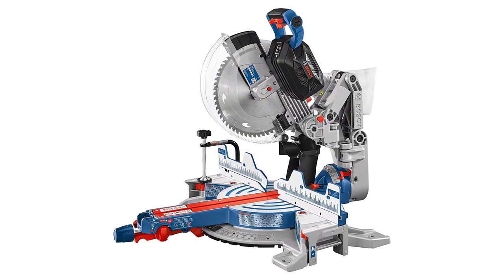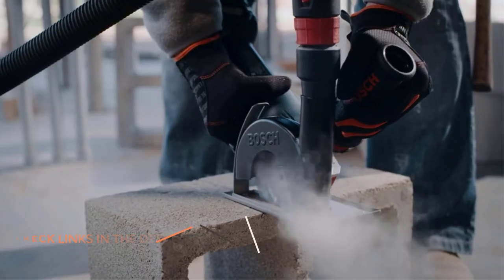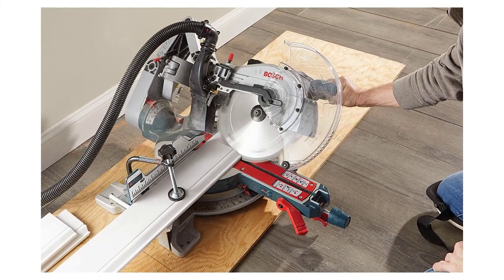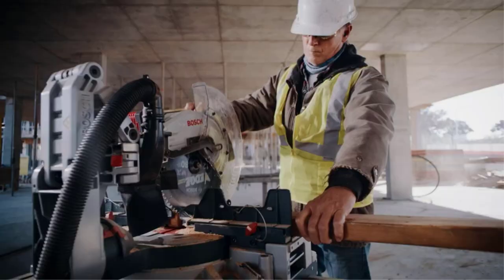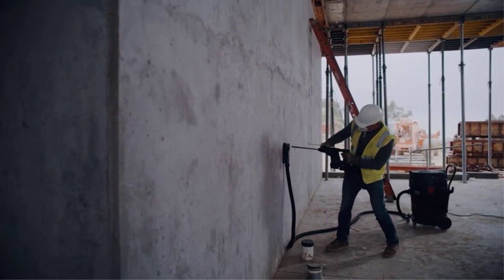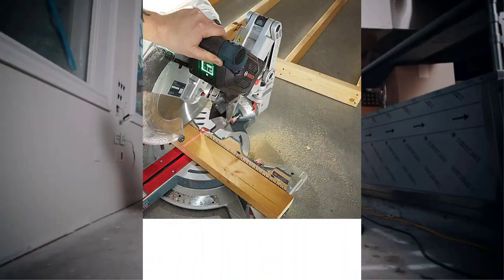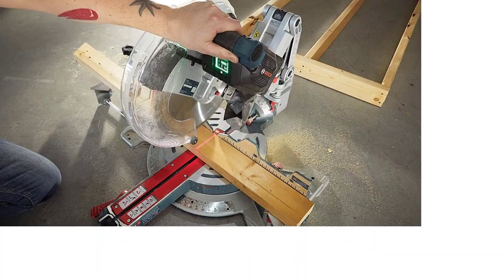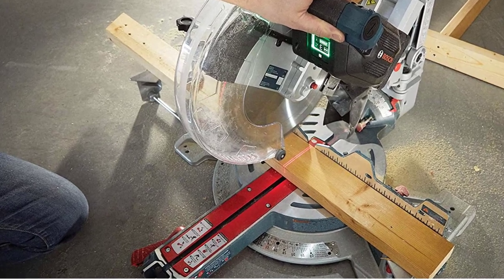If you want a bigger blade, the Bosch ProFactor 18V GCM 18V-12 GDCN cordless miter saw is for you. This tool has a brushless motor so it runs cool while being powered by a lithium-ion battery. It also has an axial glide system for a smooth cross-cutting experience. Cutting specs include 15.7 inches cross-cutting and 4.7 inches depth. It has a 47-degree bevel angle range with four positive stops left and right, five miter detents, and a 60-degree detent to the right with a miter angle range of 52 to 60 degrees left and right.